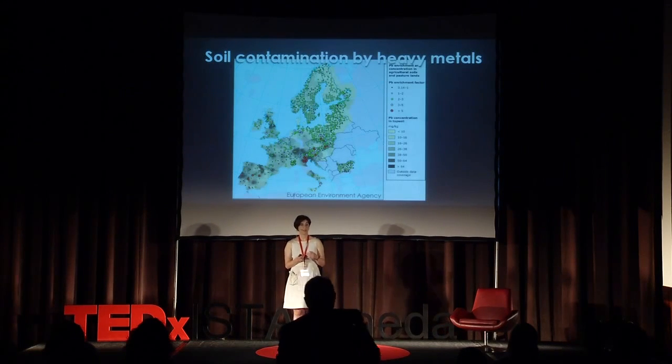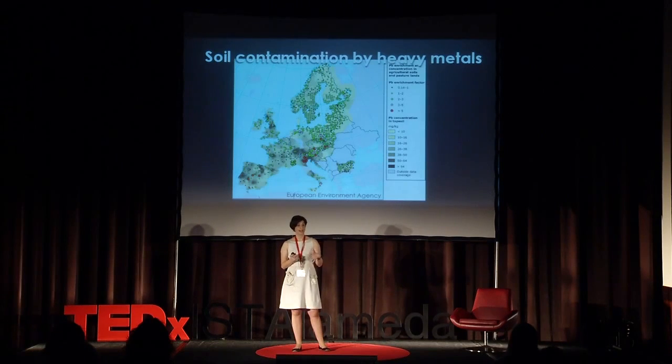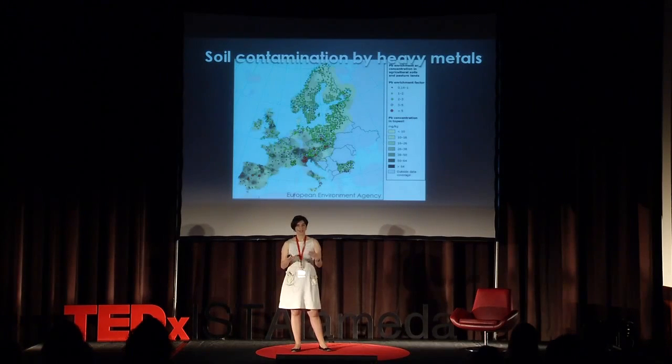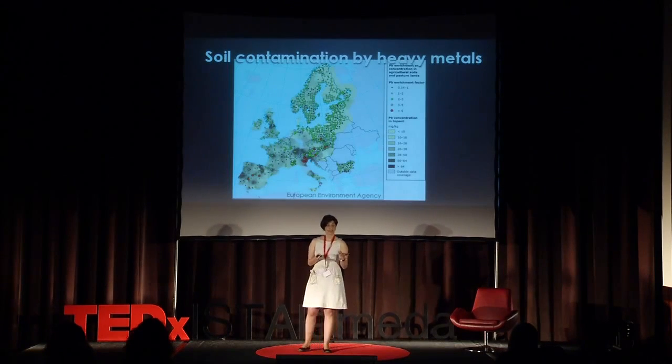In Europe, an estimate points to 3 million potentially contaminated sites, and we know there are 250,000 that will need clean up and remediation. Due to the rapid industrialization and economic growth, soil contamination is also a pressing issue in countries like China and India. A recent study on exposure to contaminants in India, Indonesia and the Philippines showed that the burden of disease due to exposure to contamination is equally or more harmful to human health than an infectious disease like malaria.